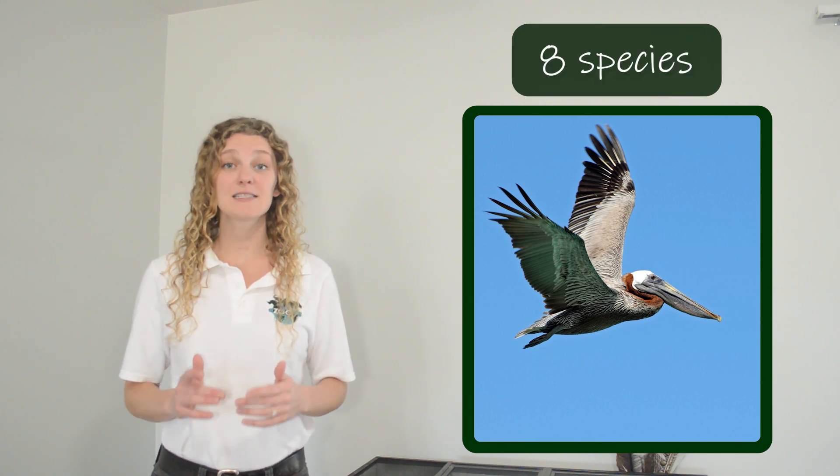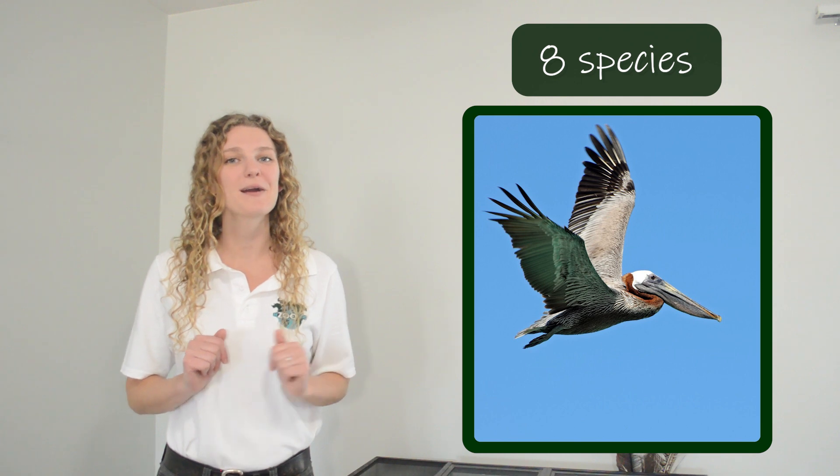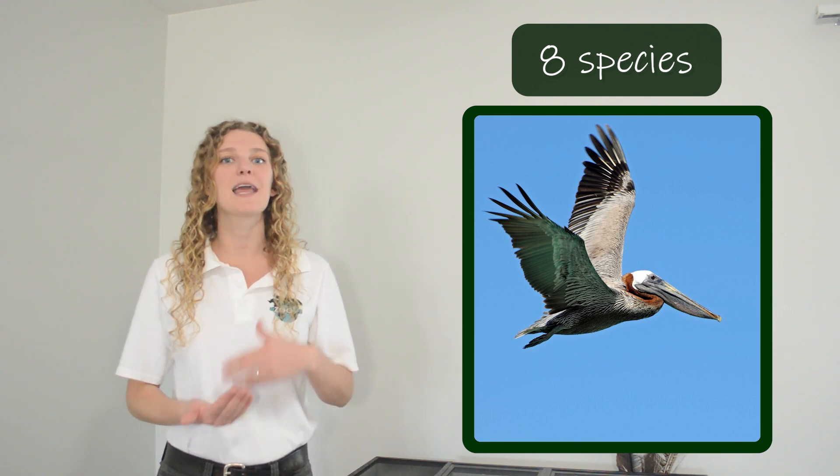Pelicans are a genus of birds with eight different species, and I'm wondering if some of you have maybe seen a pelican before when you visit the ocean or a lake or a pond. We almost always find pelicans living near water, both salt water like the ocean and fresh water like lakes and ponds. We do find pelicans on every single continent except for Antarctica. Compared to lots of other birds, pelicans are quite large.